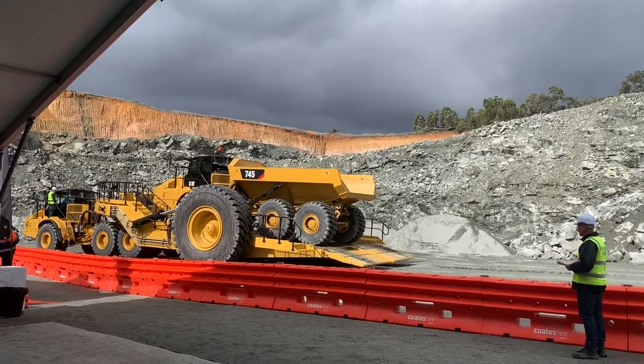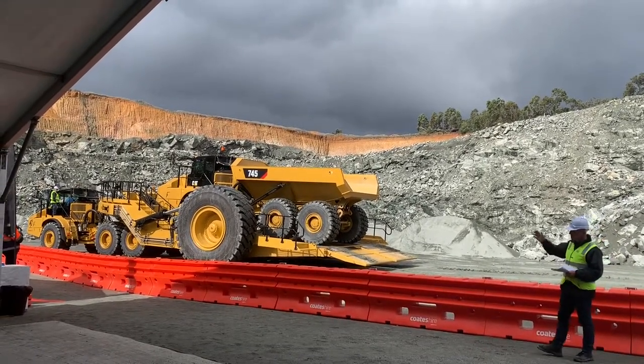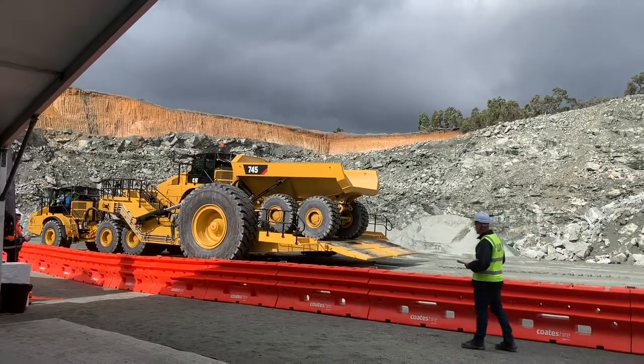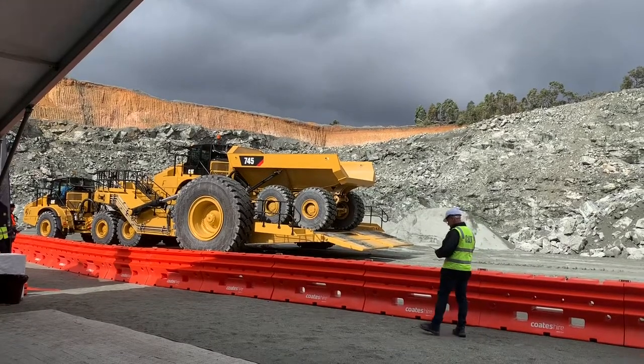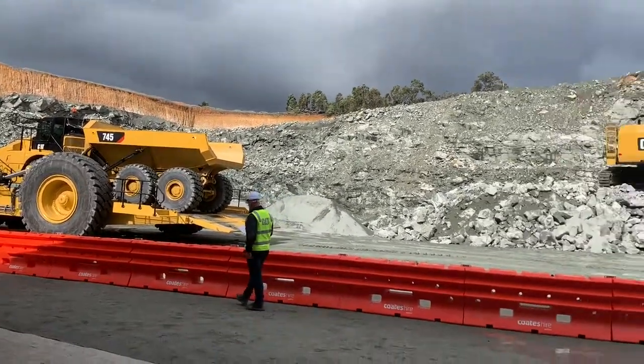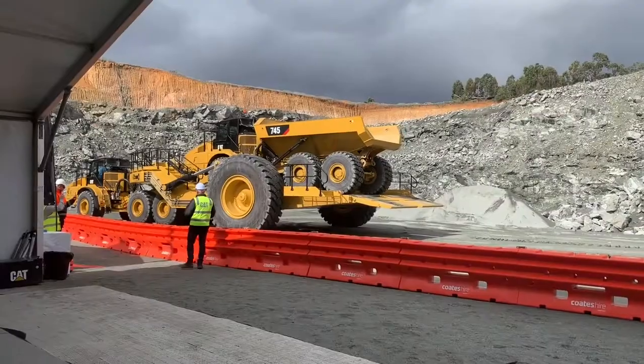Last opportunity to get some photos — this machine will be on display just around the corner for everyone to take a look at later. I encourage you to go have a look; it's an amazing bit of engineering. As you can see, Nathan has tracked up with the 6015B onto the bench. Off goes Troy.